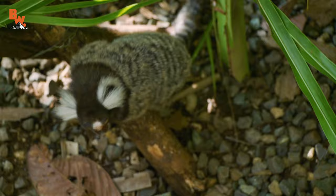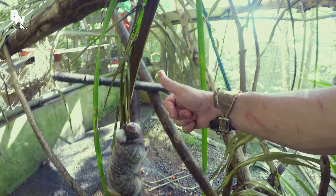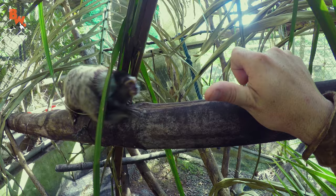Look at this — watch. Here he comes. Yes, yes, yes, yes. The trust — just building trust right now. Oh, I felt those teeth. Those teeth are definitely sharp.